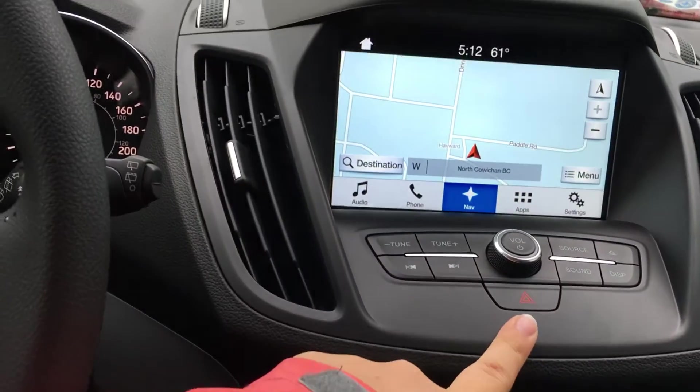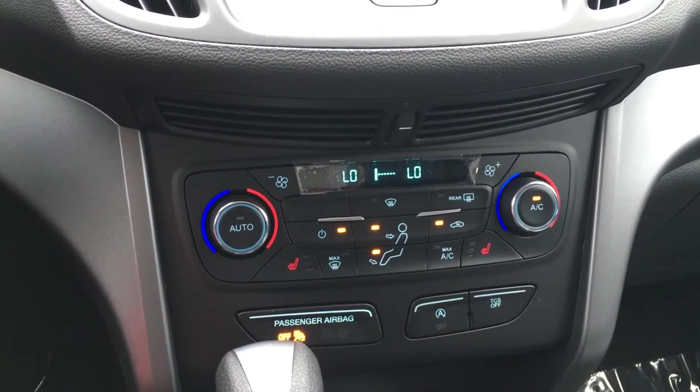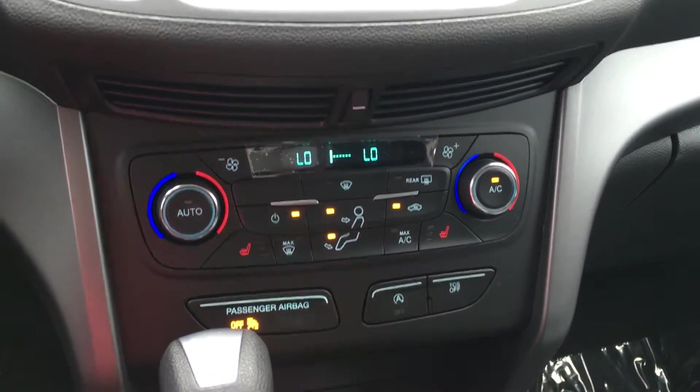Your hazard lights are in the controls for the media center. Down below, the climate system gives you front and rear defrost with side mirrors that are heated, AC, max AC, as well as front heated seats. Auto start/stop as well as traction control.